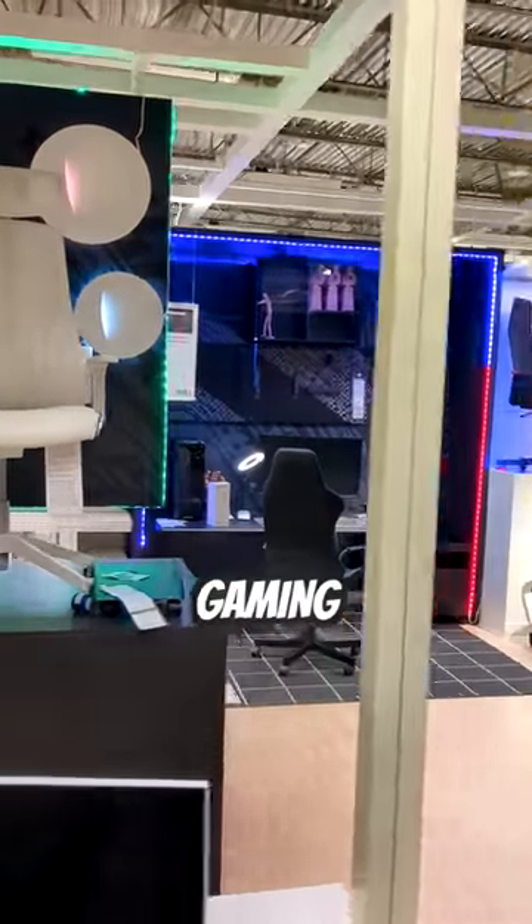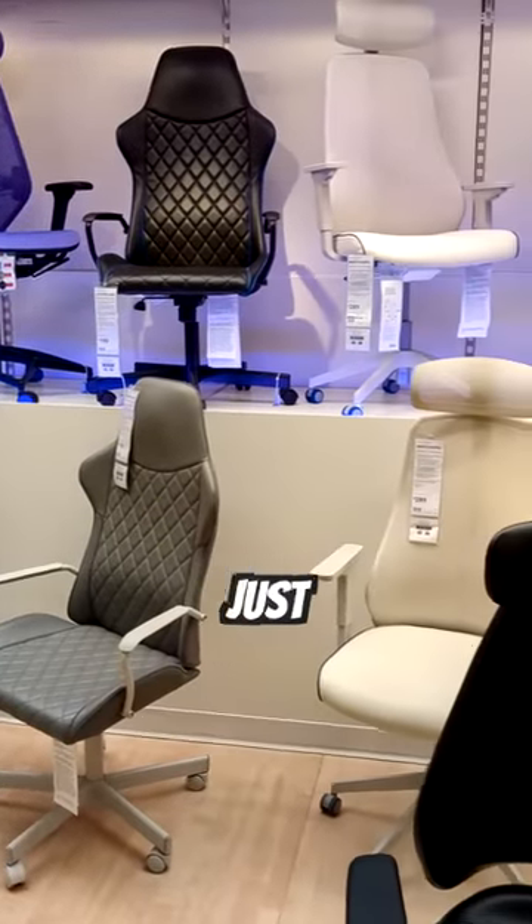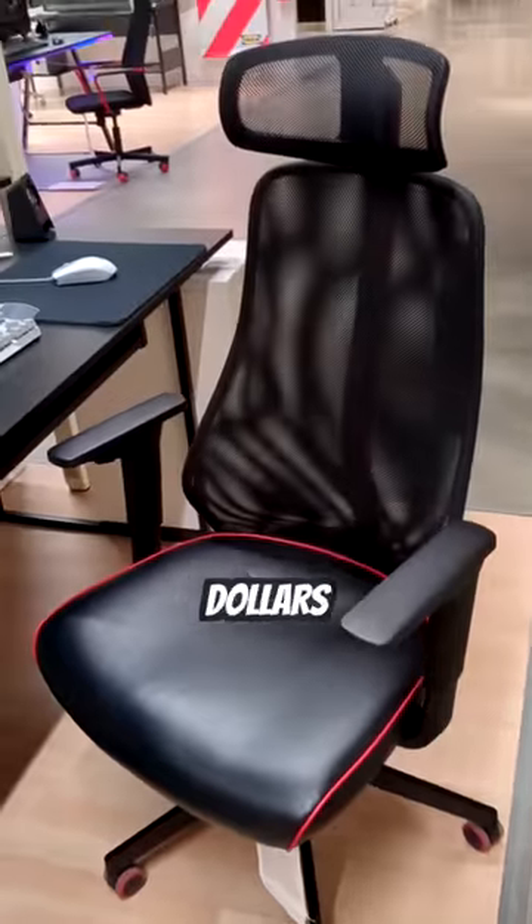Apparently, IKEA is getting into the gaming space. They've even got a section with just gaming chairs that average a few hundred dollars, and I can tell you with full confidence that they are not comfortable.